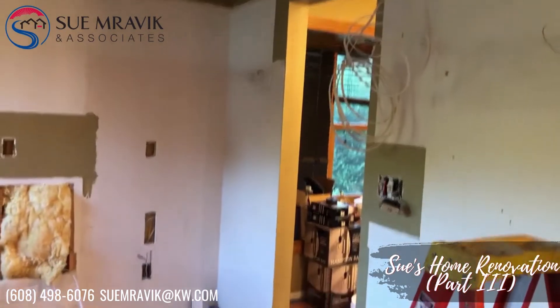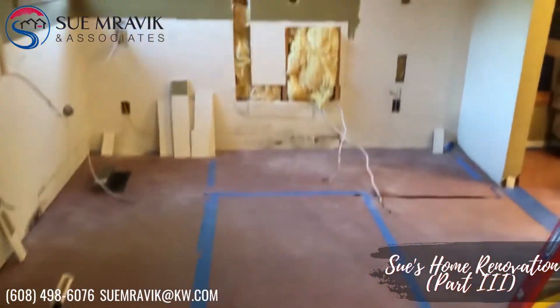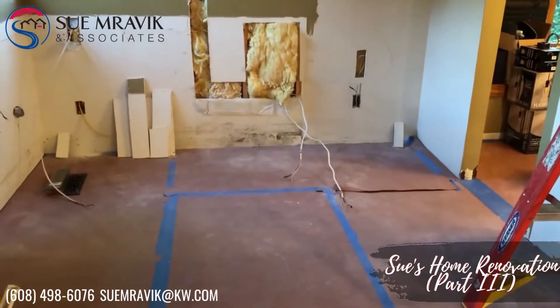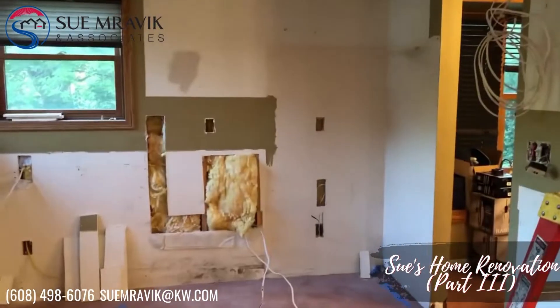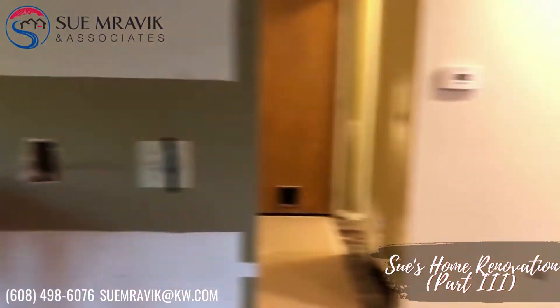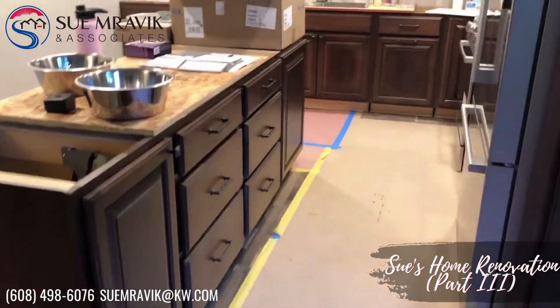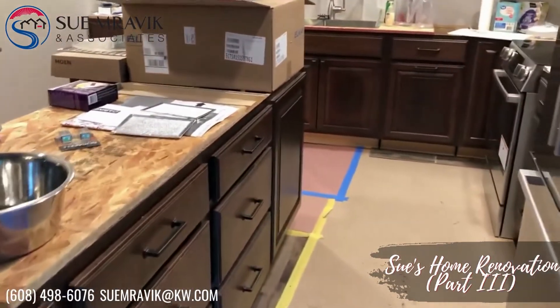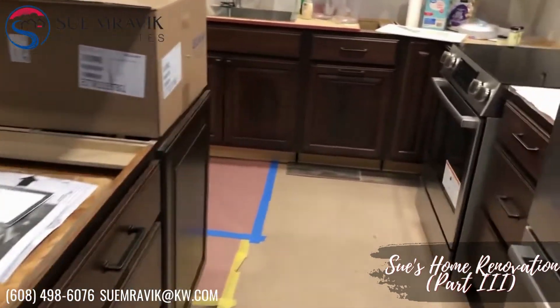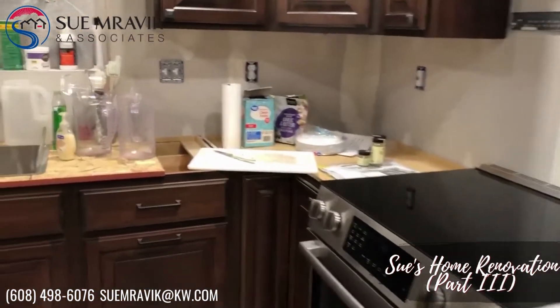We're going to keep that doorway open, and this is most likely going to be our dining room. We'll put our hutch straight ahead and our dining room table in here. And here is our kitchen — we've got the refrigerator and our stove is in.